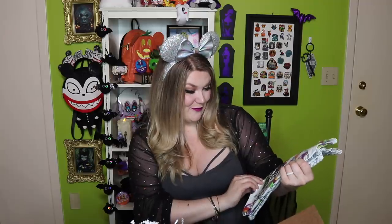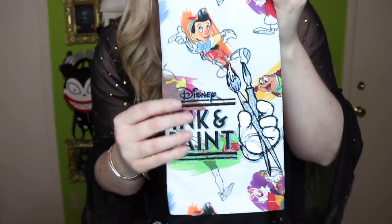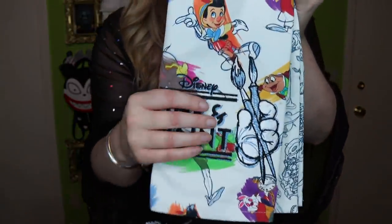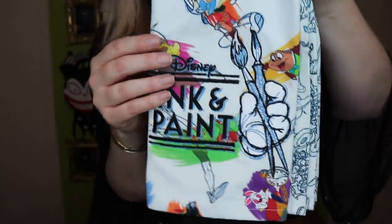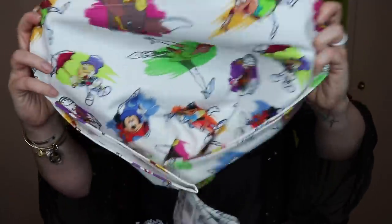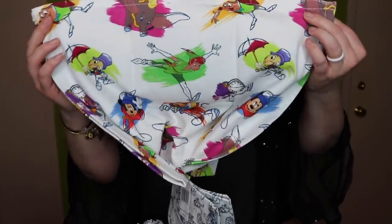We have the ink and paint tea towel — I loved the ink and paint collection — and I've never seen this before. It is so beautiful. It's got 'ink and paint' embroidered on it — how pretty with Mickey's hand holding two paint brushes. This was the print that was actually on their spirit jersey and ears. Just too cool.